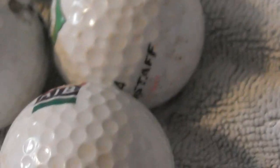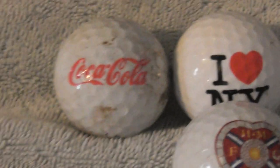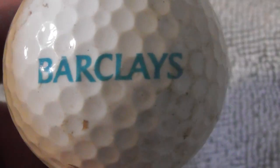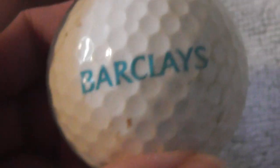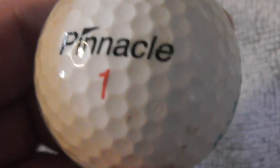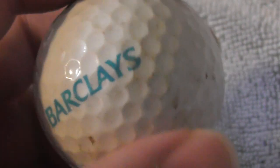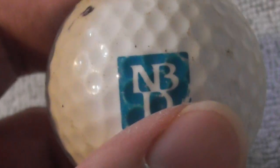I buy logo golf balls — if you've got logos for sale, let me know in a comment. Lay them out so I can see them, maybe six photos, with a good close-up, and tell me anything you can about them, where you got them, how old they are. Barclays is an English bank — I've got Barclays logos before, some really old ones from the 1960s I think. Ball needs a bit more of a clean. Next: NBD — no idea what they do.